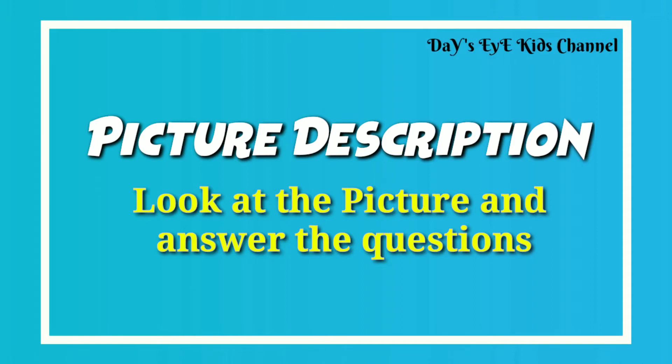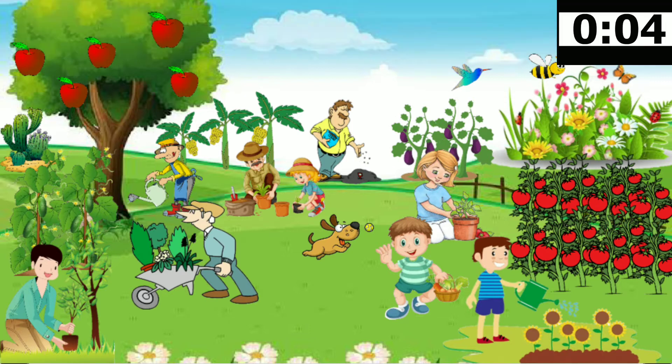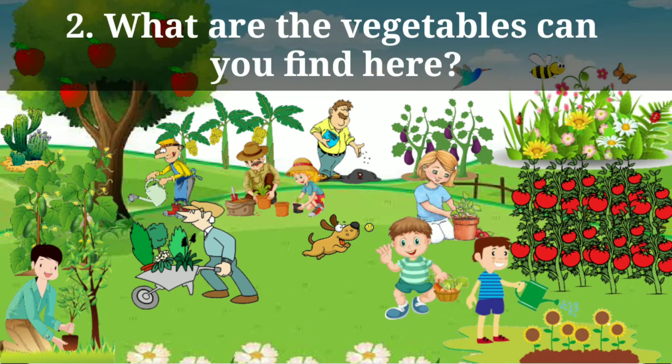Hi, welcome to my channel. In this video we are going to see about picture description. Look at the picture and answer the questions. Where are the people? They are in the garden. What are the vegetables can you find here?